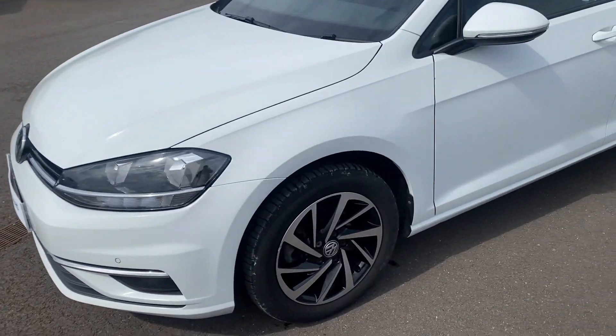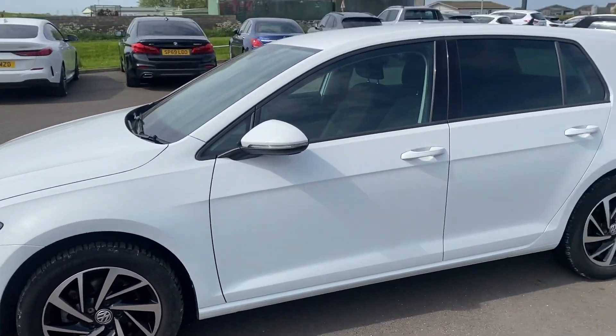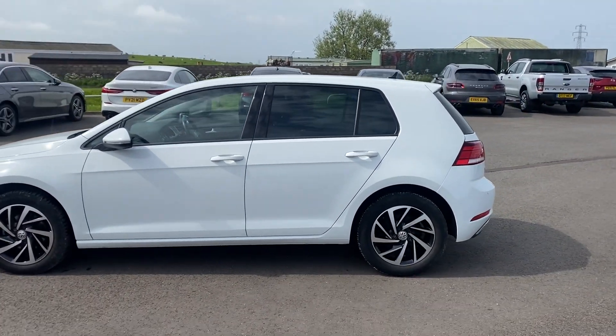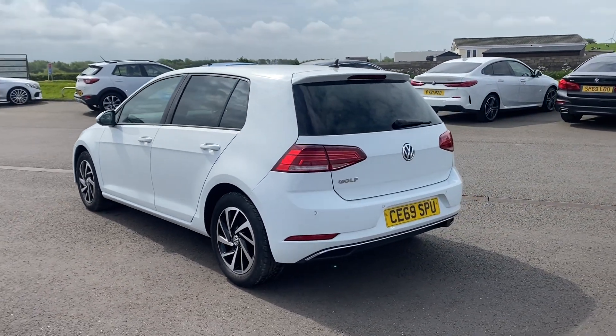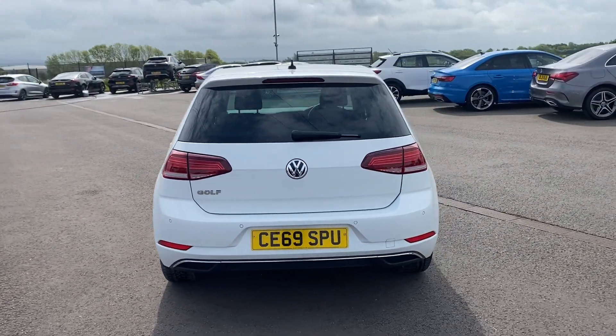We've got the LED daytime running lights, we've got the 16-inch Woodstock alloy wheels which are diamond cut, and tinted rear windows as well. This car does qualify for our Volkswagen Approved Scheme, so with that you get two years warranty, two years roadside assistance, two years MOT cover, and the car will go through a 142-point check as part of our preparation.